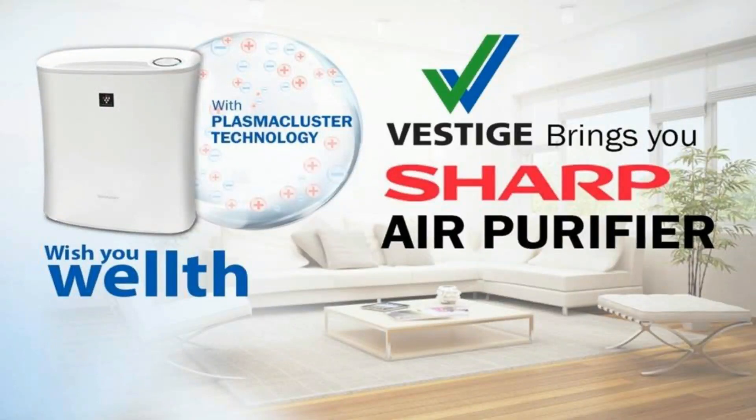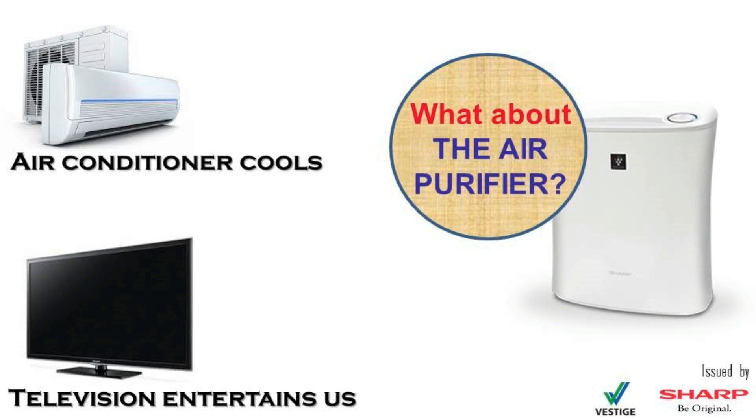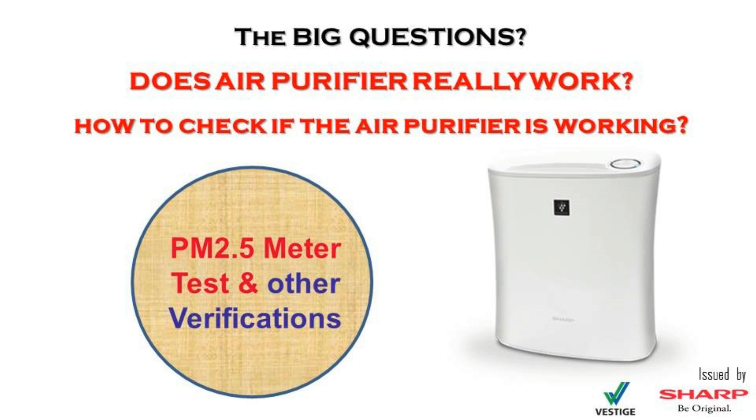Good morning friends. We use AC, LED, fridge, and immediately we can understand the outcome through visual or touch sensors. But when we purchase a Sharp Vestige air purifier, we cannot see or feel the outcome of the product.